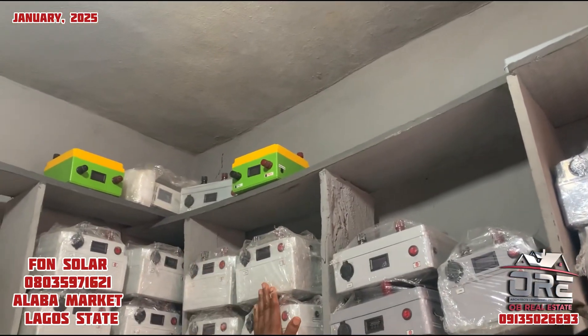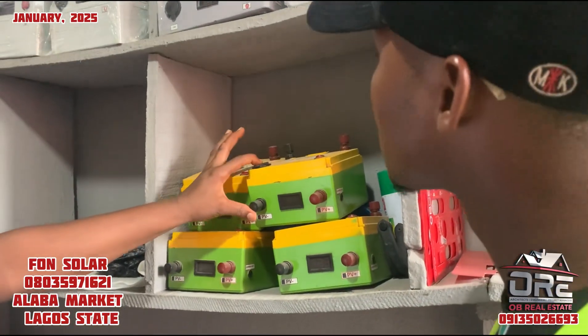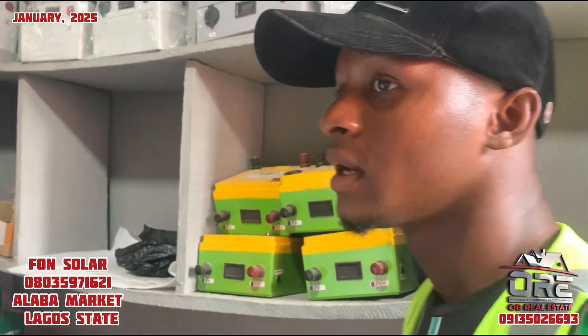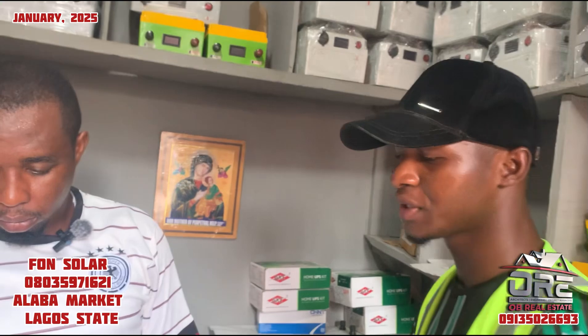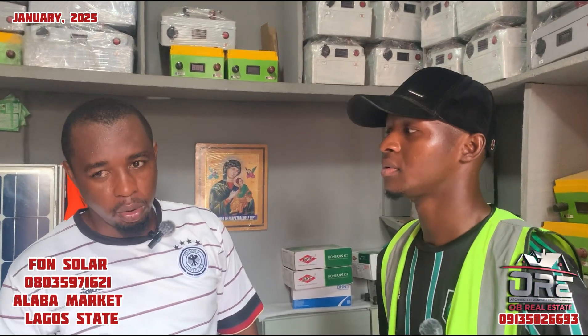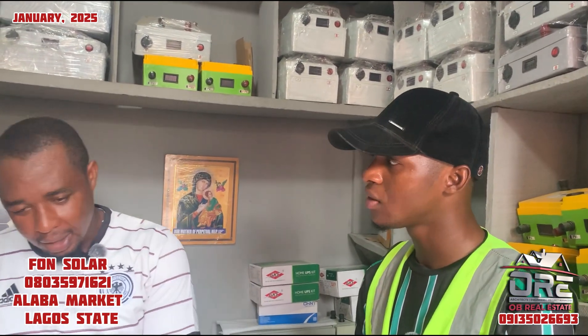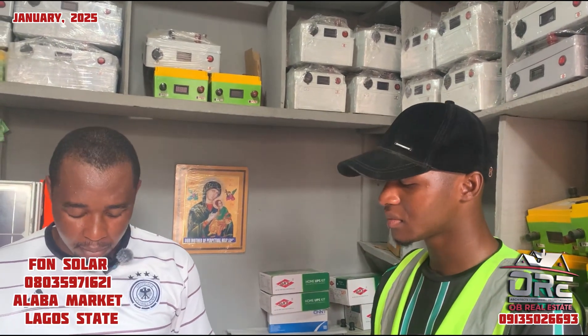This one here is the same capacity as the previous, just with a different design and color — that's the only difference. How long have you been in this business and is there any maintenance advice? When you have an issue with this battery after purchase, don't try fixing it by yourself. The best thing to do is contact us and we'll tell you how to send it across. We'll fix whatever problem it has. We don't just sell — we build, we sell, and we maintain.